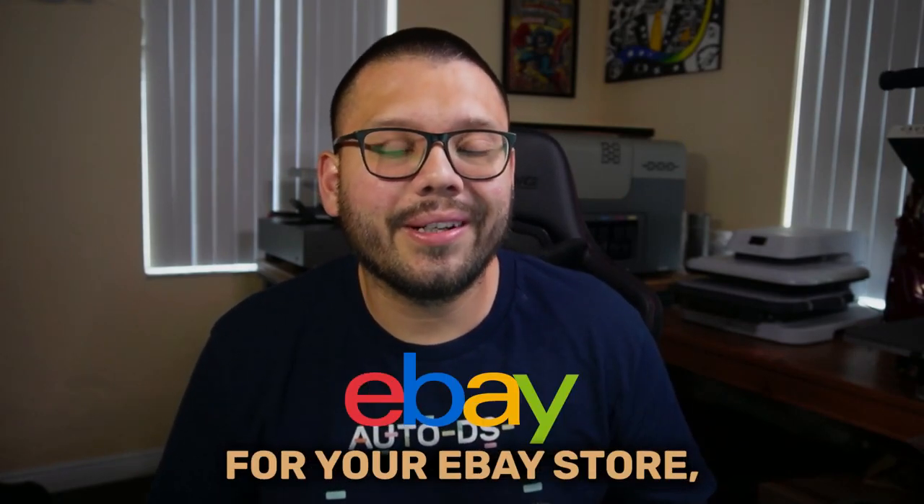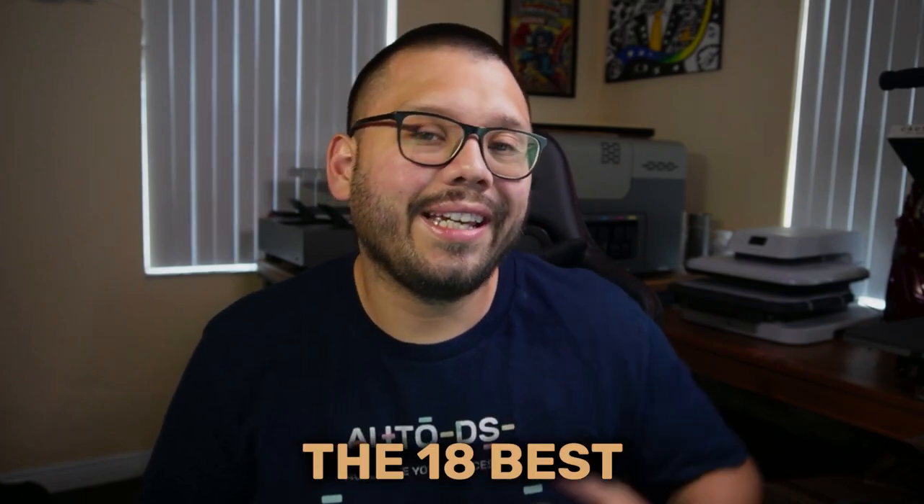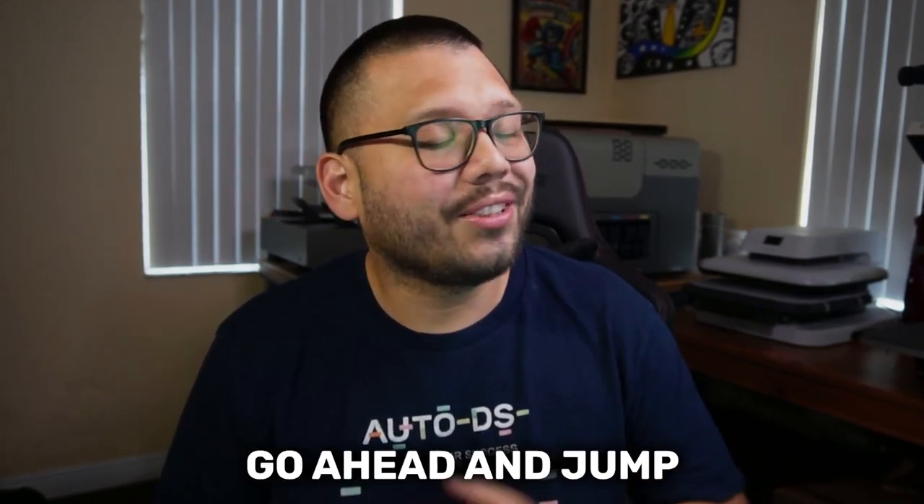If you've been looking for new suppliers for your eBay store, then this video is just what you've been looking for. Today, we're going to be counting down the 18 best dropshipping suppliers for your eBay store. So let's go ahead and jump straight into it.